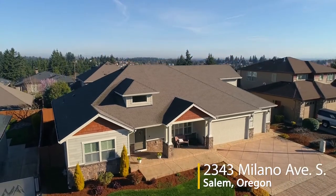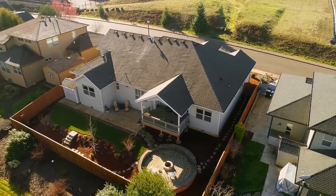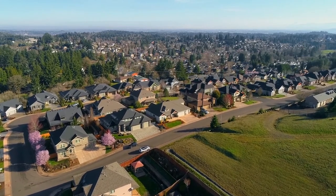Welcome to this custom, craftsman-style home in South Salem's highly desirable Bella Cresta neighborhood. This quality, newer home with park-like tiered landscaping and mountain views is in a quiet community of upscale homes.